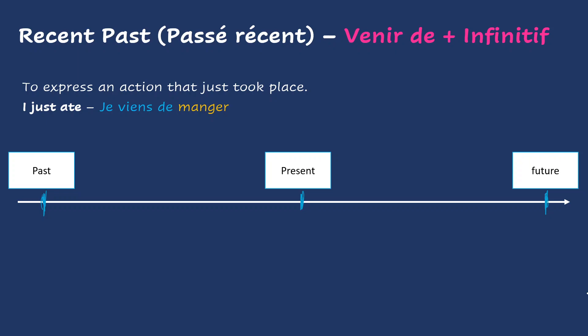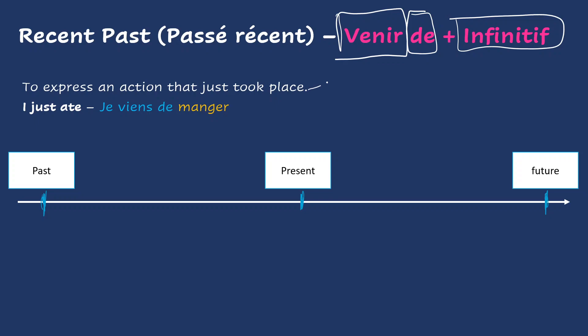Bonjour tout le monde, welcome to French class. Today we are going to see how to use the verb venir in the present tense, followed by the preposition de, and an infinitive to express an action that just took place. We are going to learn how to express a recent past, a recent action in the past, and in French it is called passé récent.